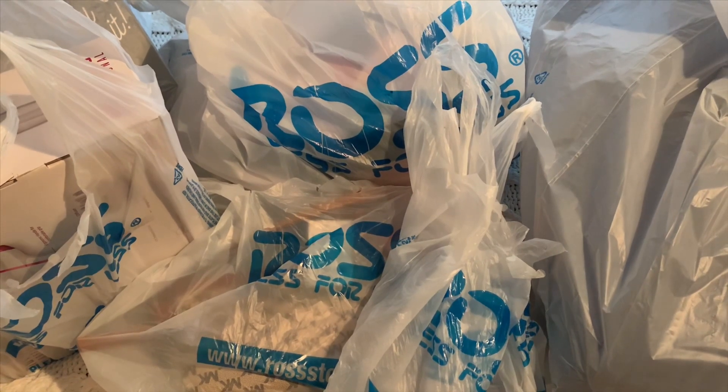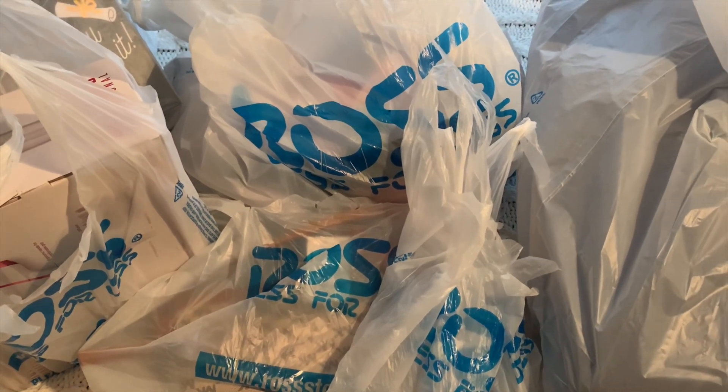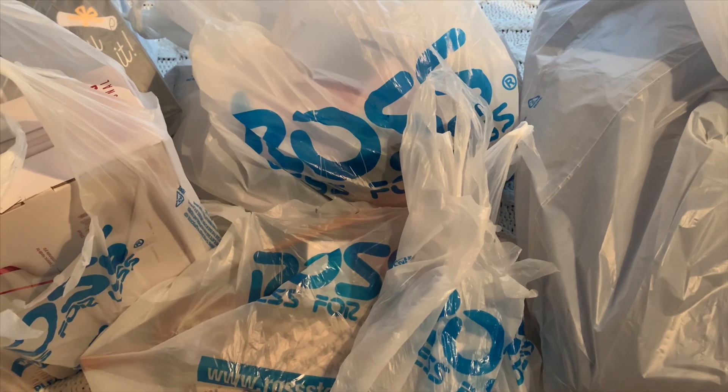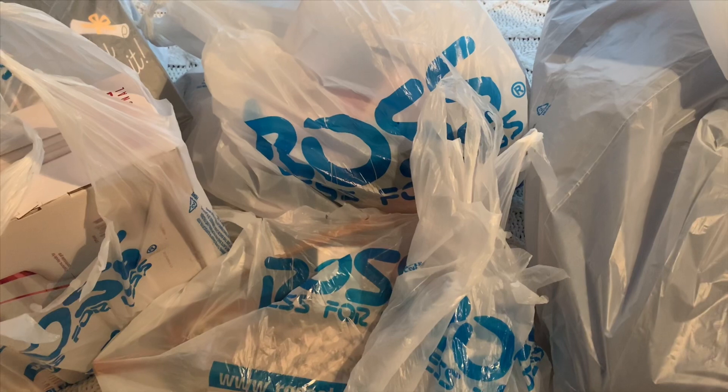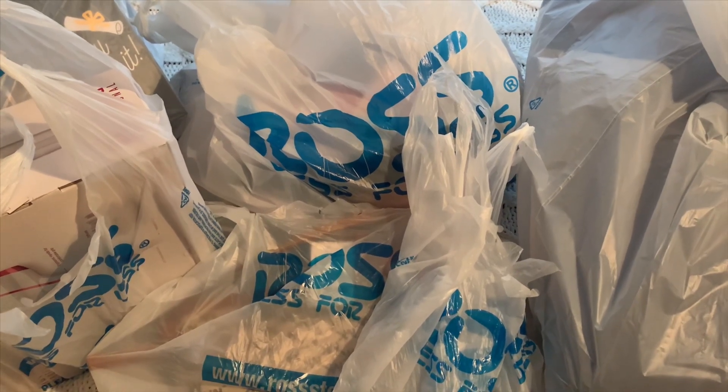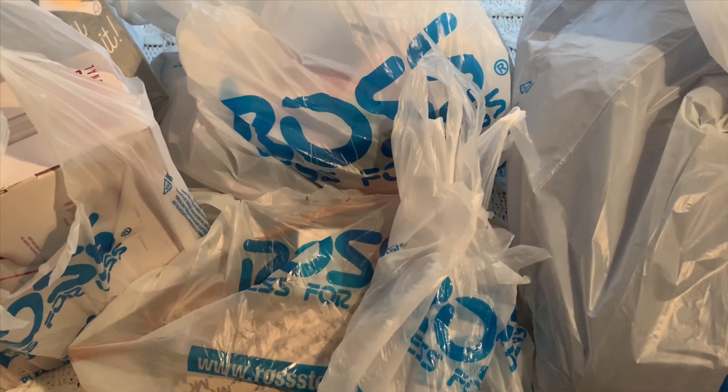I did find out that my store did not do the men's department or home goods clearance. I did find some clearances in those departments but it's probably stuff they had already put on clearance before they shut down. Let me go ahead and start with the first bag.